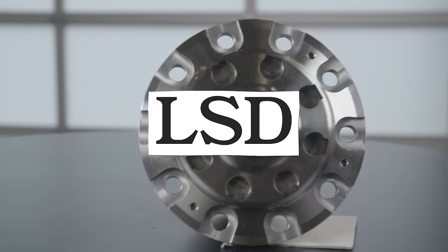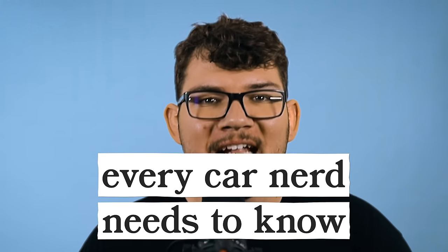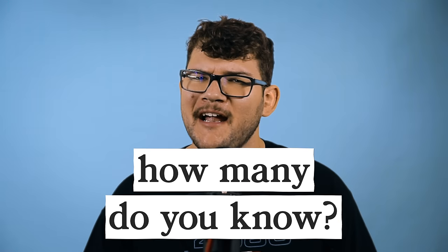Blower, LSD, muffler delete, heel toe, blinker fluid. You've heard these terms a million times before, but what do they all mean? Today we're gonna look at some car terms that every car nerd needs to know. Easy noob stuff to expert level shop talk. How many do you know? Let's find out.